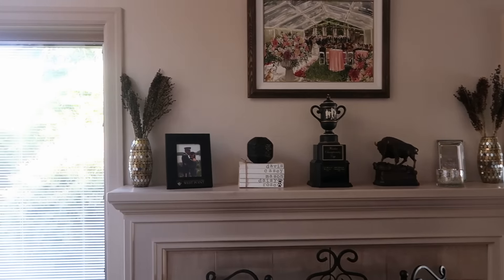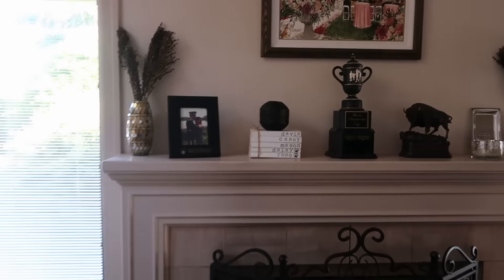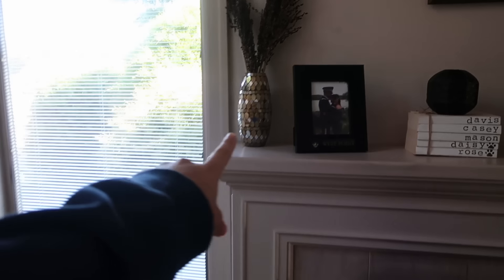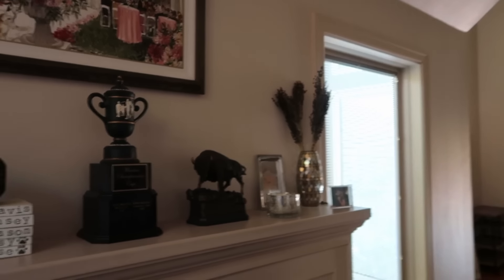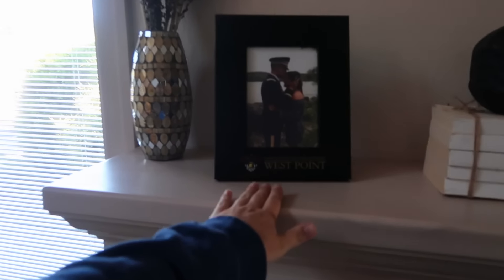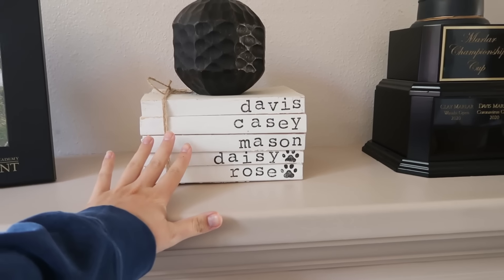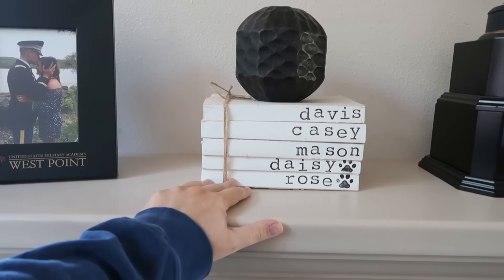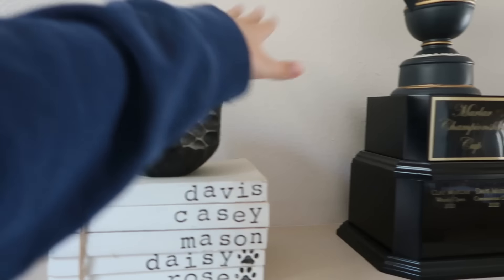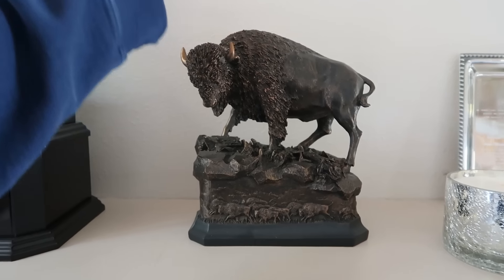I fixed this up this weekend and I love it — it was just a mess for so long and I was like I have to figure something out. I had a lot of this stuff — I've had these vases for years and used to have them in the backgrounds of my videos. I ended up putting what I had left over from Pottery Barn in them. Then we have this picture and these books — they're really cute. I can't remember the exact seller but I'll try to figure it out and link her below.